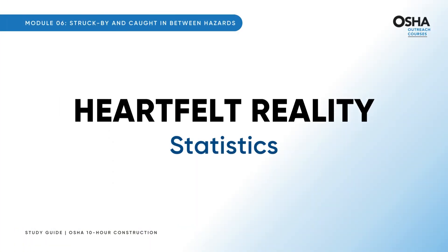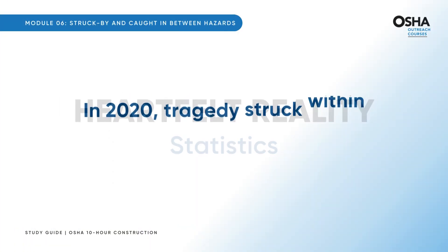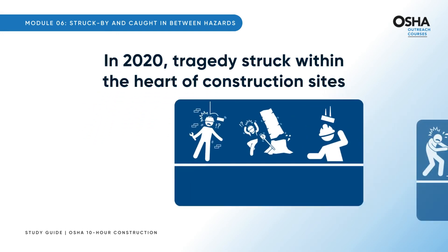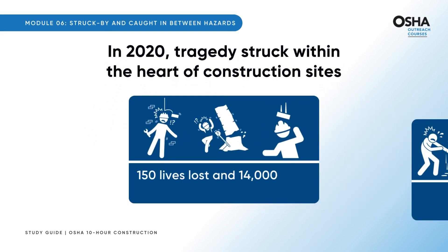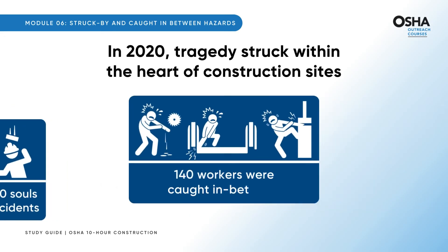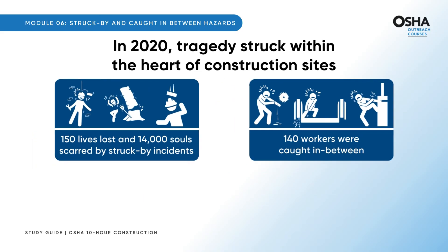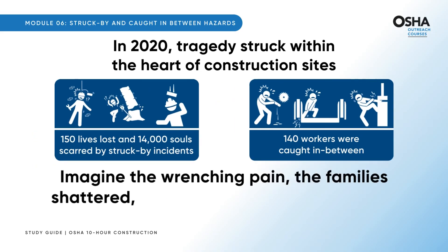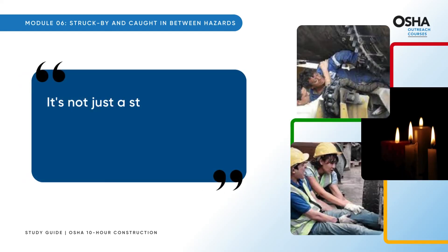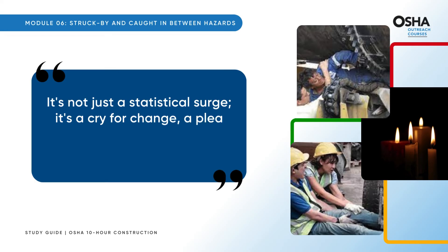Now let's move to heartfelt reality. In 2020, tragedy struck within the heart of construction sites — it wasn't just numbers or statistics. It was 150 lives lost and 14,000 souls scarred by struck by incidents. And 140 workers were caught in between. Imagine the wrenching pain, the families shattered, and the dreams abruptly ended. It's not just a statistical surge — it's a cry for change, a plea for safety, a call for a better tomorrow.